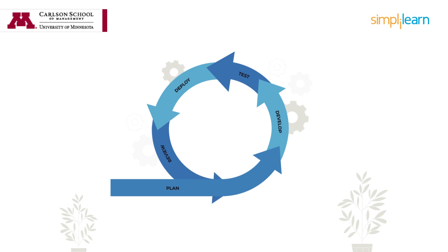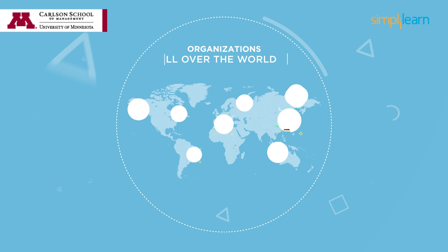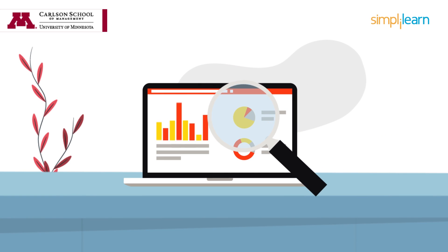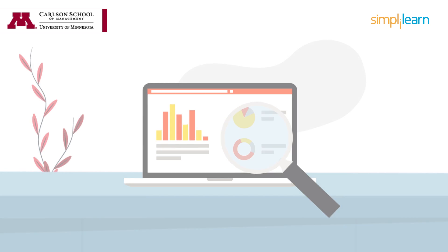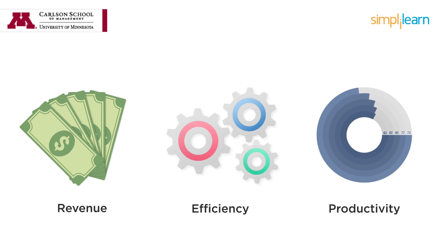In today's agile business environment, business analysis holds the key to unlocking the real value of business data. Organizations all over the world are looking for business analysts who can use the wealth of data available and employ cutting-edge techniques to reveal actionable insights for increasing revenue, productivity, and efficiency across the enterprise.